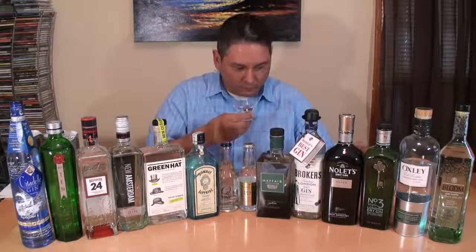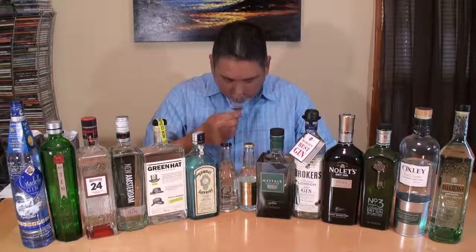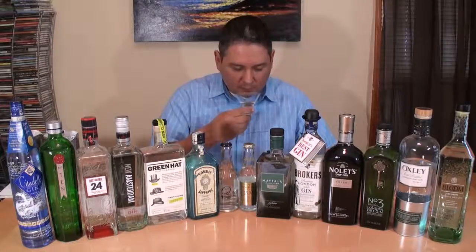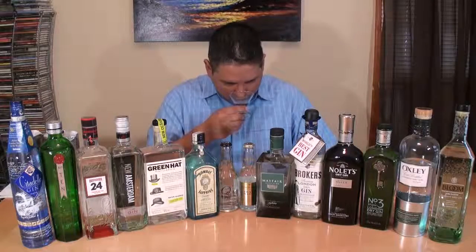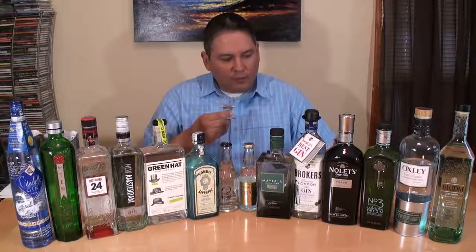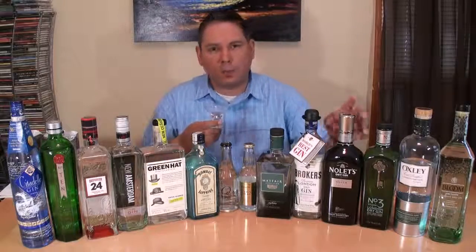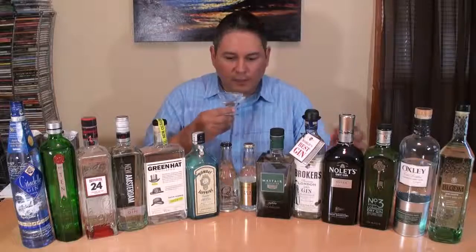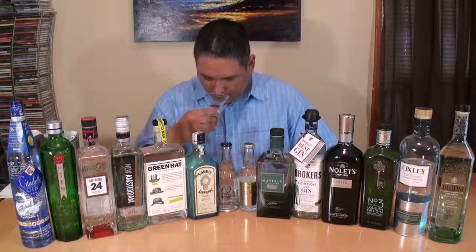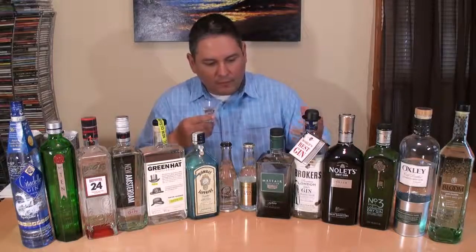Next, we're going to go with the Nolet Silver. Very floral on the nose — quite unusual compared to the rest. Juniper is very mild, but they do use Turkish rose, some raspberries, and white peach in the botanical blend here, and I think that's showing up very well in the nose. It's very, very nice and floral. Just a hint of honeysuckle almost. Lemon. And the juniper is very, very light.